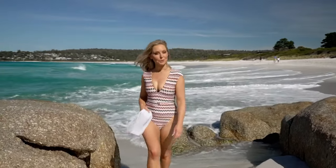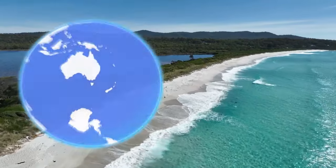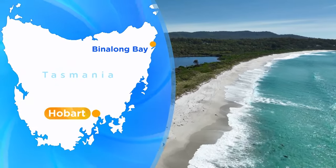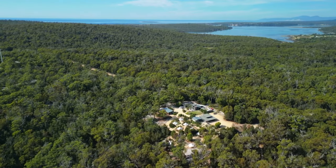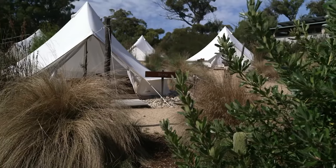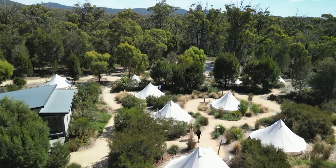And lucky for us, some super trendy accommodation too. Binalong Bay sits at the southern end of the Bay of Fires on the east coast of Tassie. Just five minutes away is the Bay of Fires Bush Retreat, offering eco-glamping at its finest. I'm instantly feeling relaxed here at the retreat.